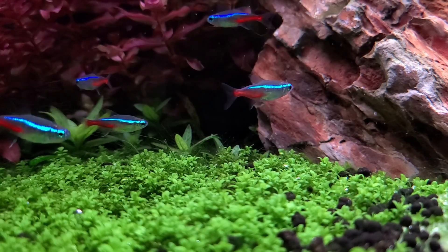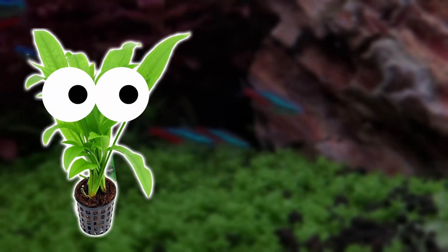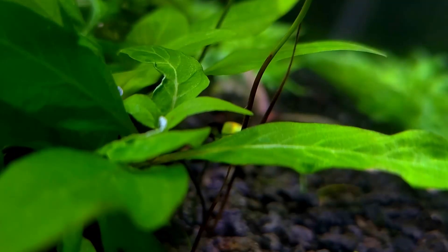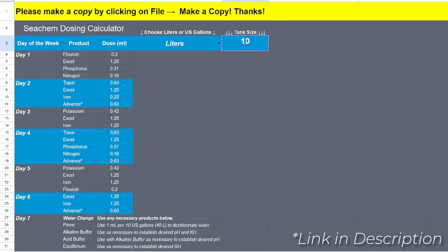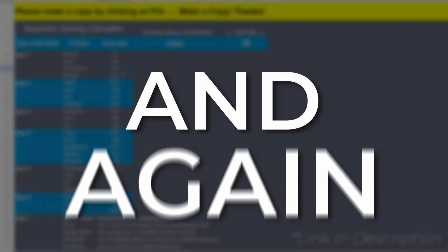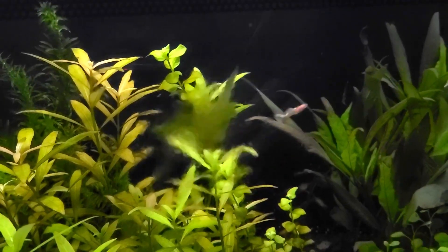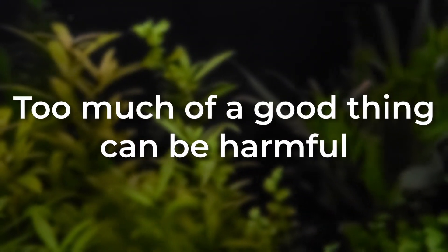So what can you do about this? First, make sure you're providing a balanced diet for your plants. This may include providing a nutrient-rich substrate, root tabs, liquid fertilizers, or all of the above. Pay attention to the signs your plants are showing. If you're seeing signs of nutrient deficiencies, you might need to take a second look at your fertilizing regime. And again, it's all about balance — just like you wouldn't want to overfill your car with fuel, you don't want to overload your plants with nutrients. Too much of a good thing can be harmful.